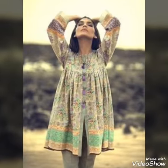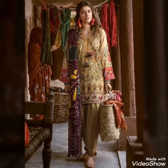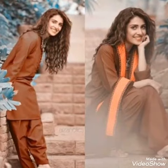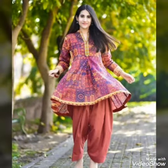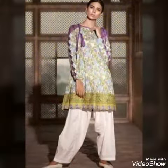Assalamualaikum viewers, welcome back to my channel. How are you guys? I hope you all are fine. In this video I am showing you amazing, stylish and very unique kurta designs, so that you guys have a lot of amazing designs and frog designs.